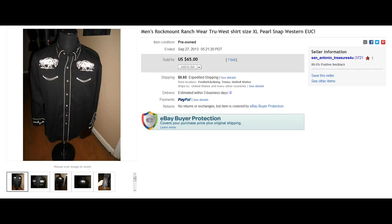Here I have a brand that I've sold quite a few times and I've shown in my haul videos. This is Rock Mount Ranch Wear — really awesome brand for Pearl Snap shirts. This one has what looks like some buffalo embroidered onto it. Really nice item, $65.